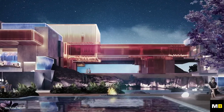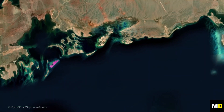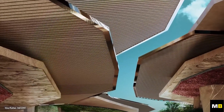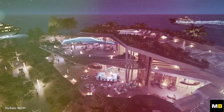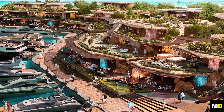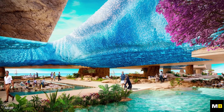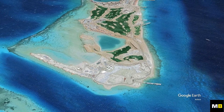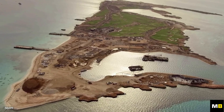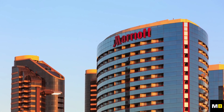Sindela is another significant project within NEOM, currently under construction as a luxury island resort destination on the Red Sea's coast. Accessible by boat, seaplane, or the nearby NEOM Bay airport, Sindela is designed to be a world-class yachting destination with an 86-berth marina, three luxury hotels, a golf course, and various high-end restaurants and retail outlets. Announced in December of the previous year, Sindela is expected to be the first NEOM project to open, with the first guests anticipated in 2024. Construction is well underway, with infrastructure in place, roads constructed, and the basic layout of buildings and foundations established. Marriott International, set to open three luxury hotels in Sindela, expresses confidence in meeting the 2024 opening date.